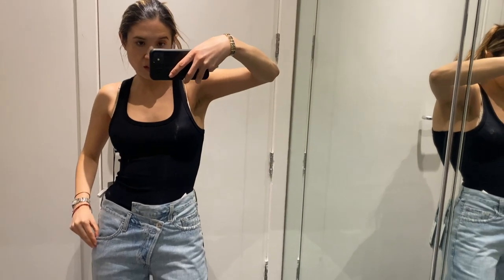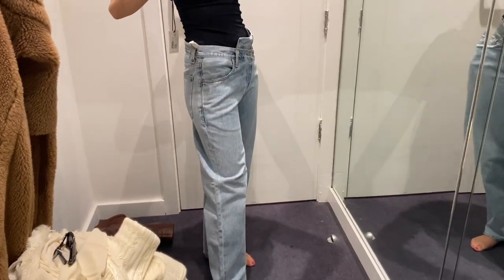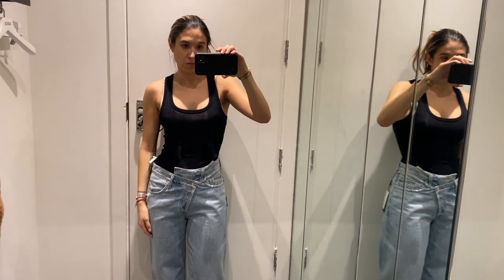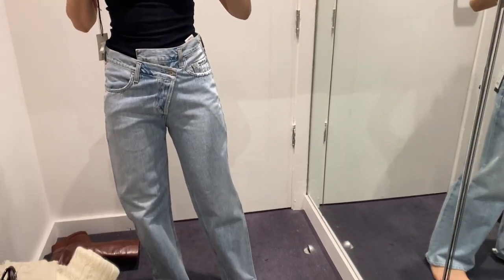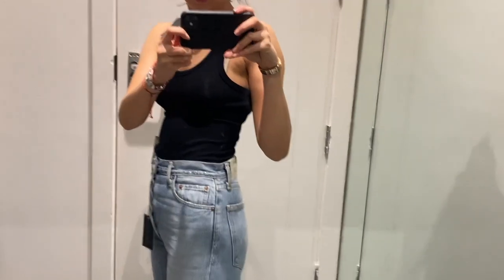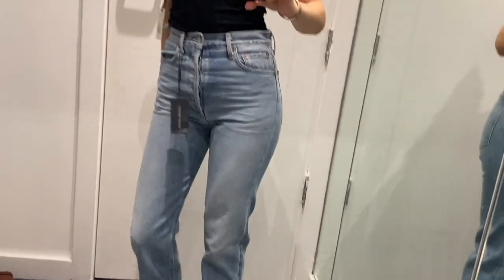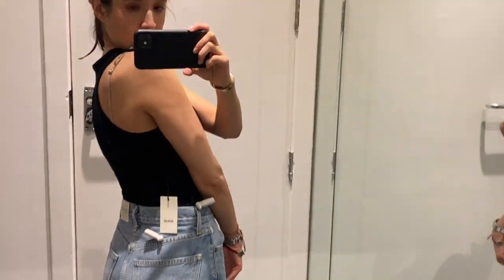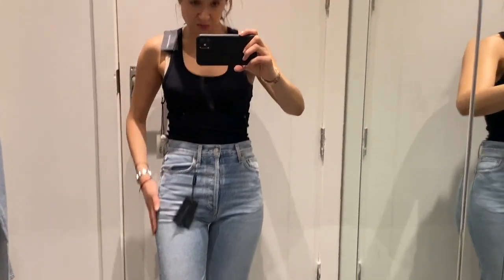So this is the angled crisscross pair — they're a baggy fit, they're kind of cool though. I quite like these; they fit quite nicely I think, or maybe not around here, I don't know.